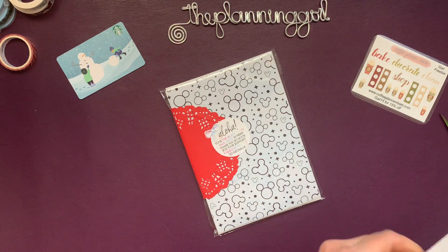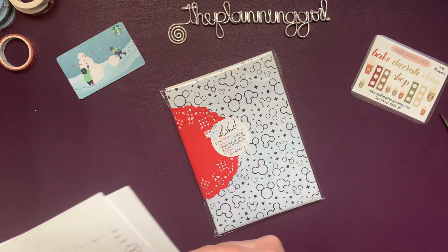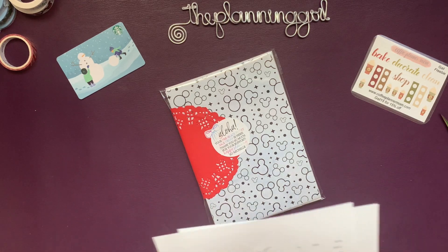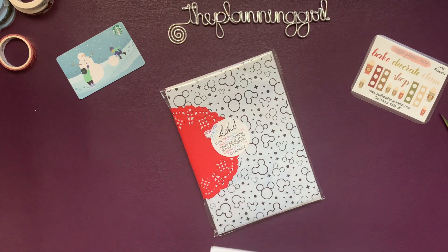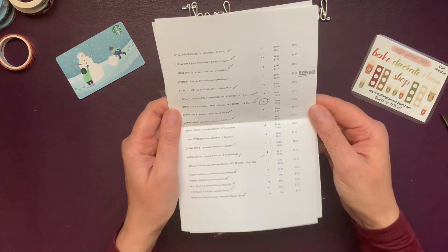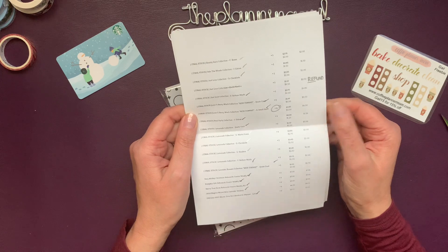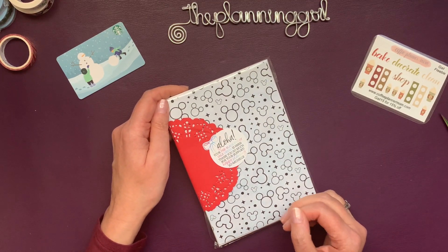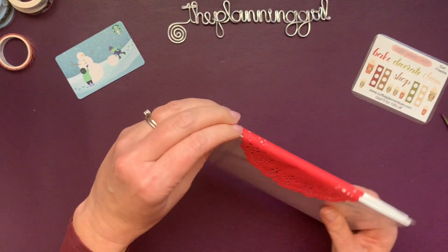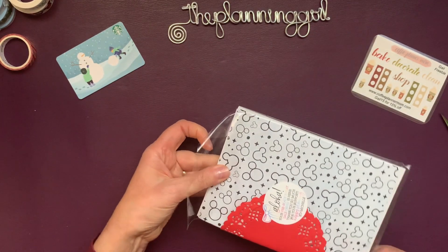I have a big old order because Michelle's shop was on sale, 30% off I think. I love seeing her writing — she wrote on my package. She ran out of something so she wrote 'refund' in. It's neat to see her handwriting because I always see it on her planner, and for me, I'm a total fangirl. It feels like she's famous.